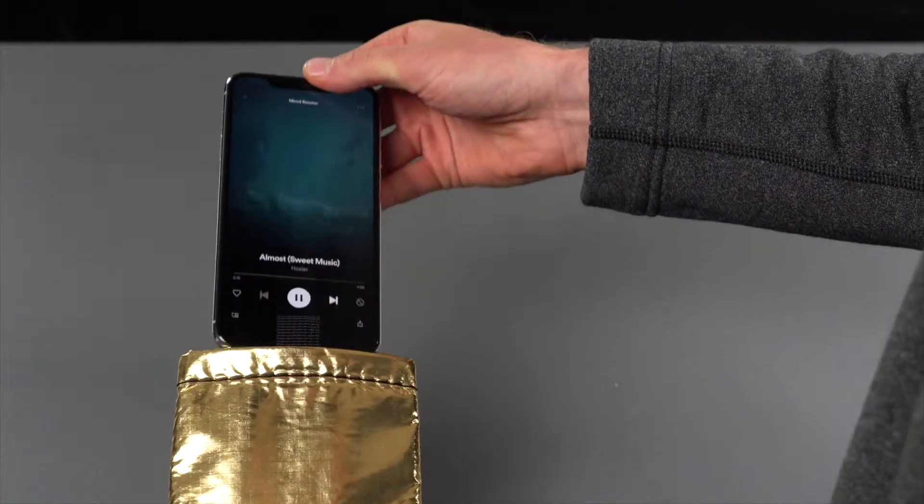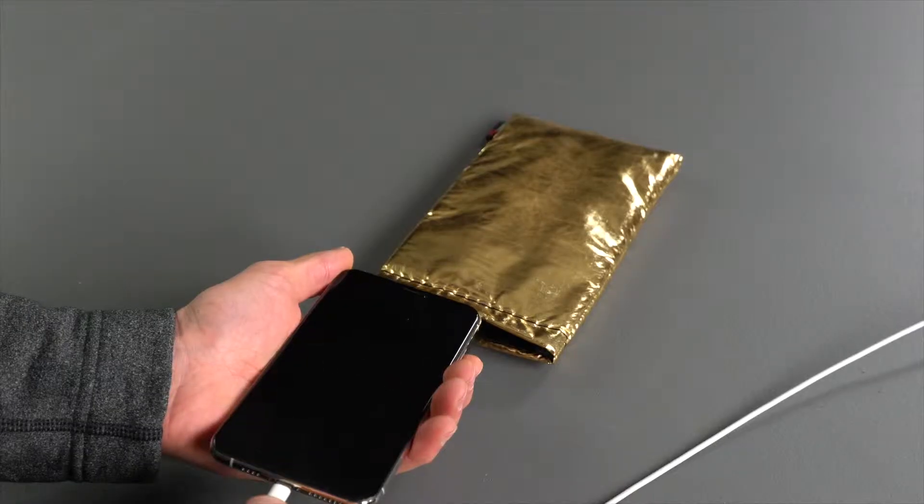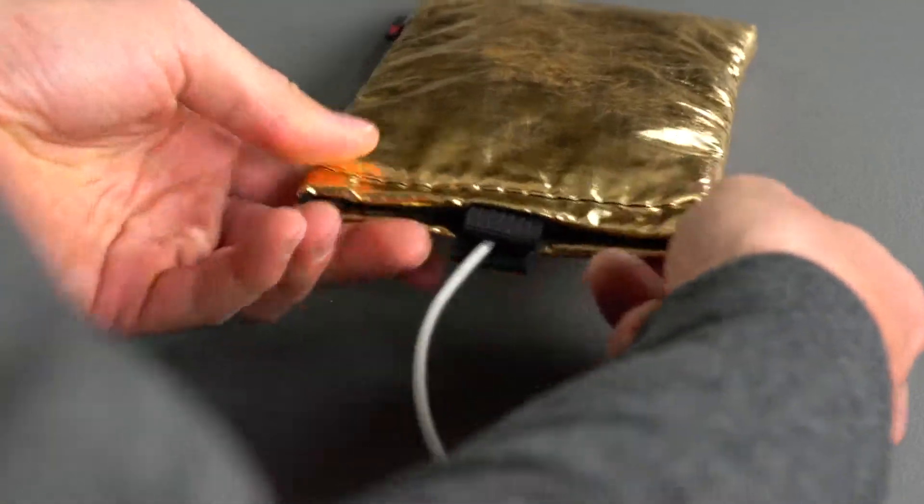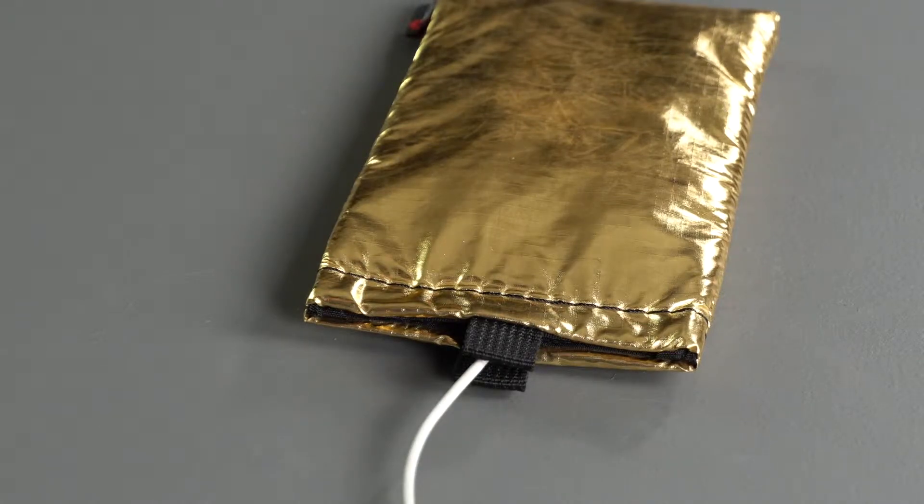Your Fousey won't interfere with cellular, Wi-Fi, or Bluetooth signals, and the hook-and-loop closure gives you easy access to the charging port, even while your phone is safely installed.